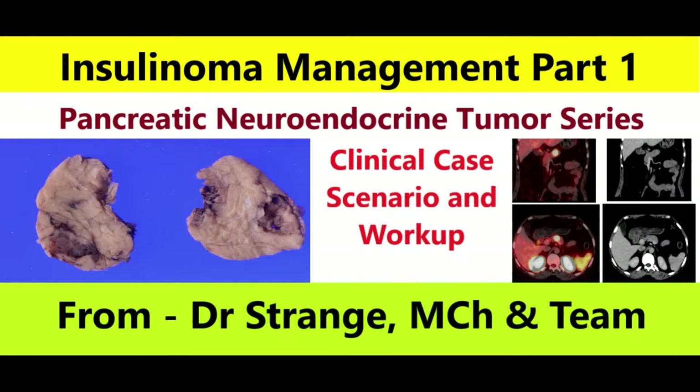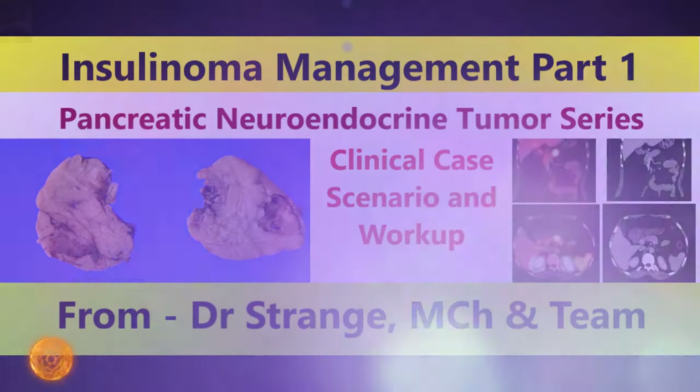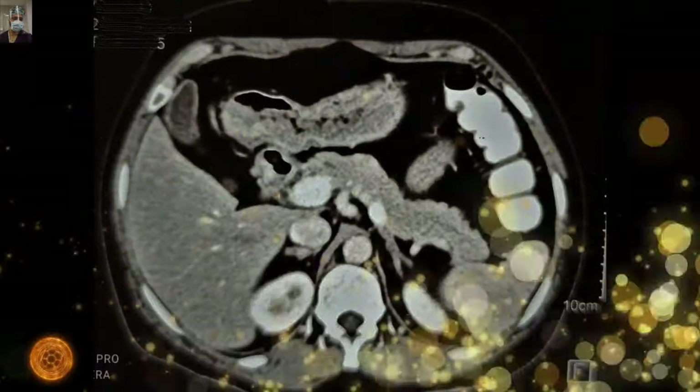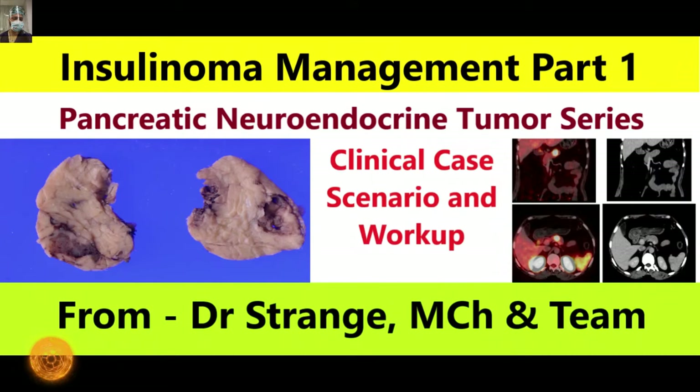Welcome back viewers. We welcome you all on this digital platform for learning for young surgeons, budding surgeons, and surgery trainees where we explore fascinating surgical conditions and aim to empower you with knowledge. The topic for this video is a condition which affects millions of people worldwide and it's a puzzling subject in the mind of trainees and medical students. Our goal is to shed light on insulinoma.